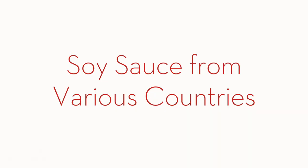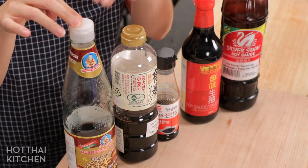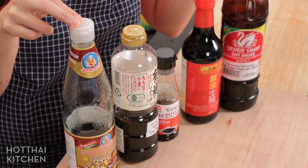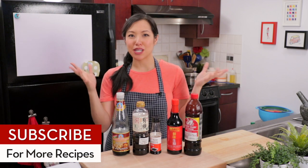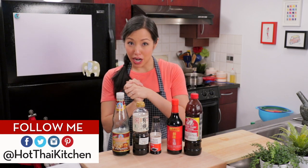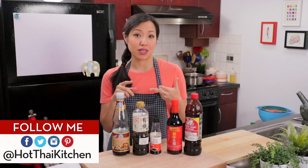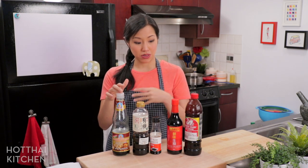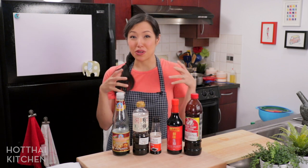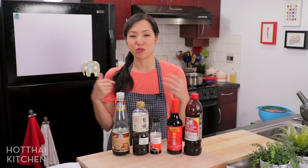Each country has its own soy sauce and they're all different. I've got a few to show here: Thai, Japanese, Korean, Chinese, and Filipino. Which one are you going to buy? You're probably not going to be like me and own all five. The most hardcore answer is that whatever cuisine you're cooking, that's the soy sauce you should use — Thai food with Thai soy sauce, Chinese food with Chinese soy sauce — because that's how you get the most authentic flavor. But if you cook a little bit of everything, you don't want to end up owning all of these taking up space in your fridge.